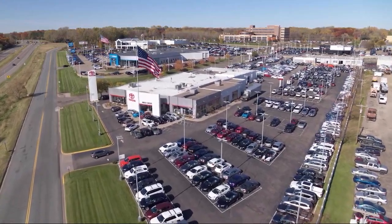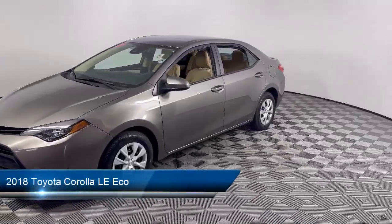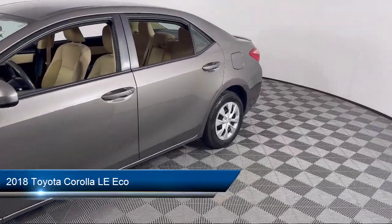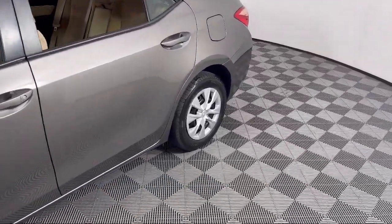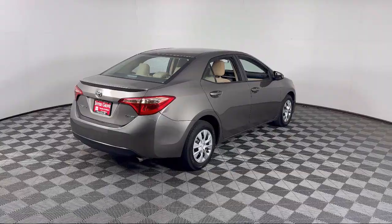Invergrove Toyota welcomes your interest in one of our great vehicles that comes equipped with driver monitoring, auxiliary audio input, lane departure warning, vehicle immobilizer, MP3 player, lane keep assist, and front collision mitigation.